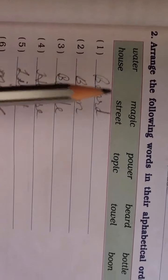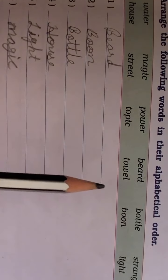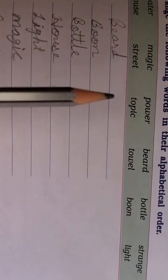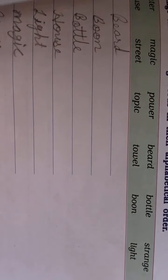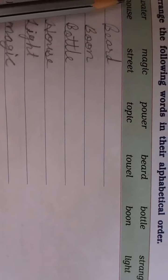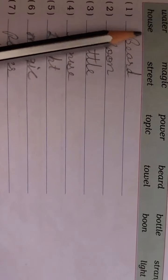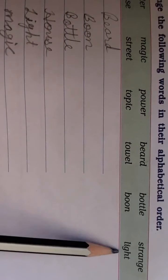Next, after C we go through the alphabet — D, E, F, G, H — checking if any word starts there. We find H-O-U-S-E, which is 'house.' Continuing through the alphabet, we next find 'light' — L-I-G-H-T.